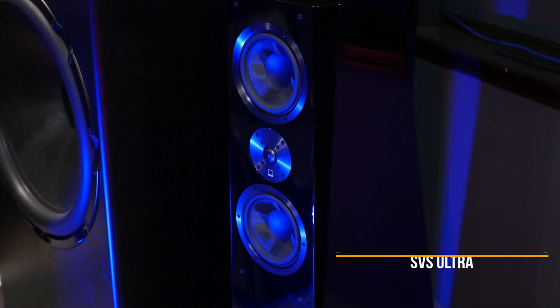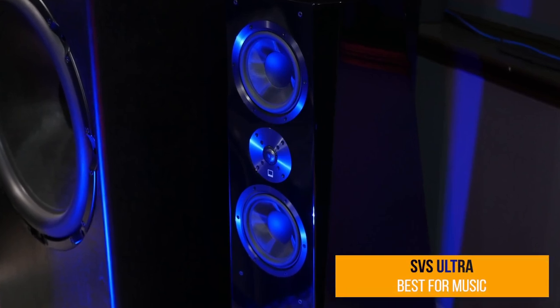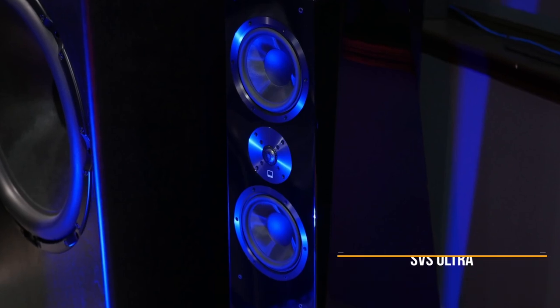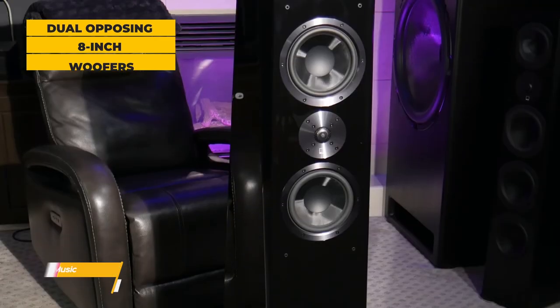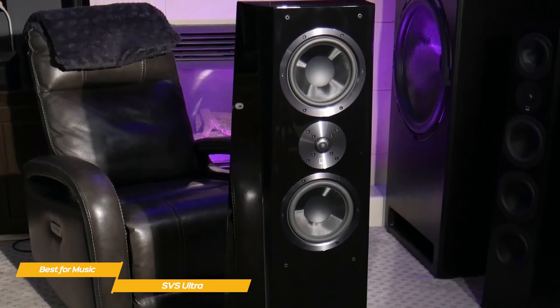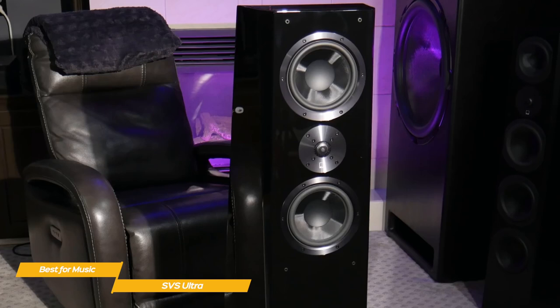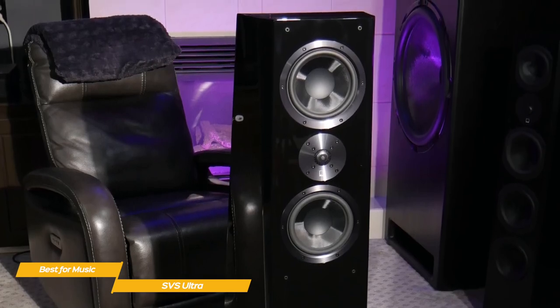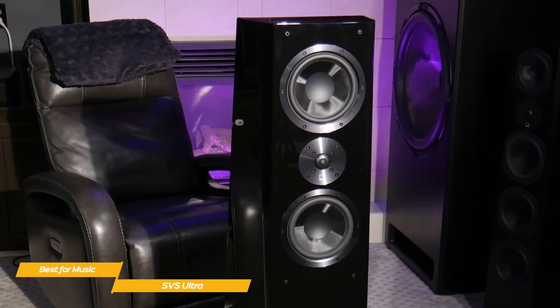First up, the SVS Ultra — our pick for best floor standing speakers for music. The SVS Ultra floor standing speakers are built for discerning audiophiles. Their dual opposing 8-inch woofers command a room with deep, articulate bass, while the innovative driver design, premium materials, and optimized cabinet geometry combine to convey incredible resolution, absolute transparency, and crisp, powerful dynamics.